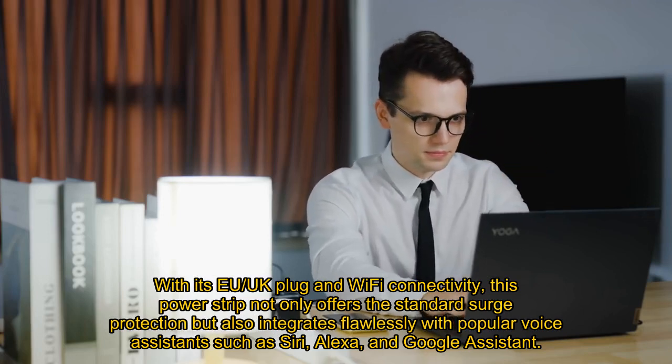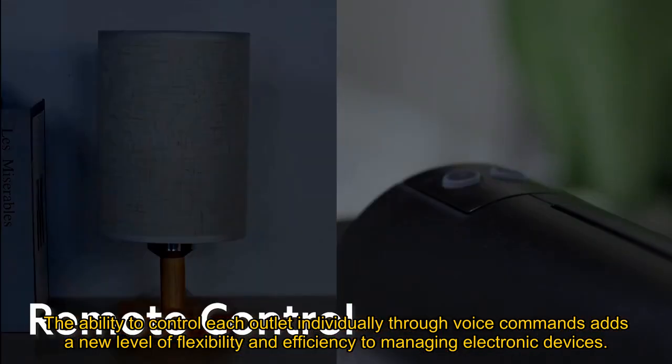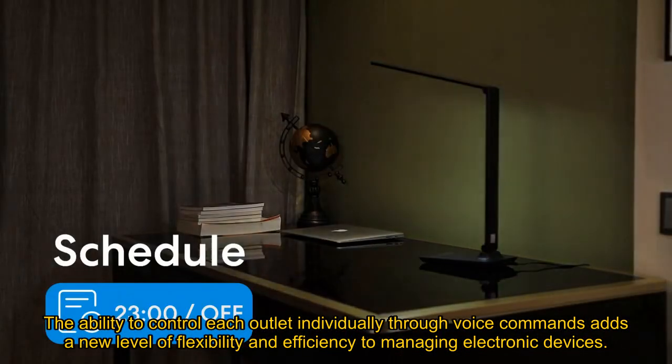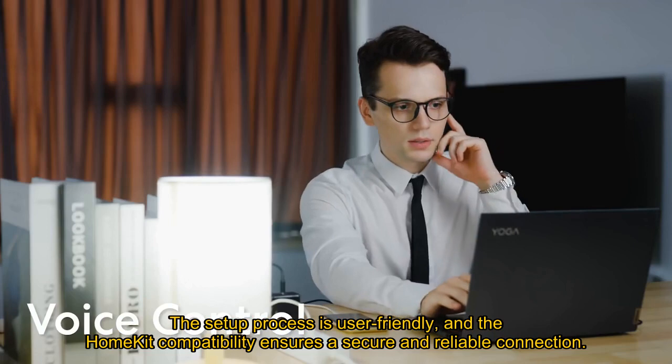The ability to control each outlet individually through voice commands adds a new level of flexibility and efficiency to managing electronic devices. The setup process is user-friendly, and the HomeKit compatibility ensures a secure and reliable connection.